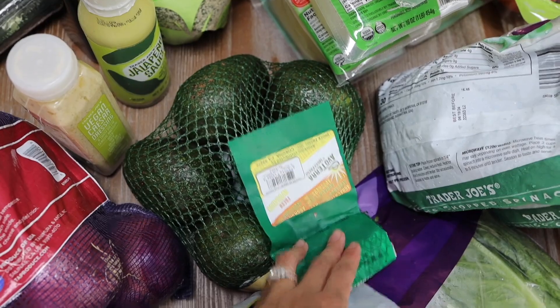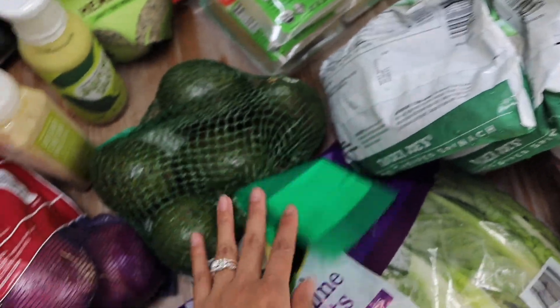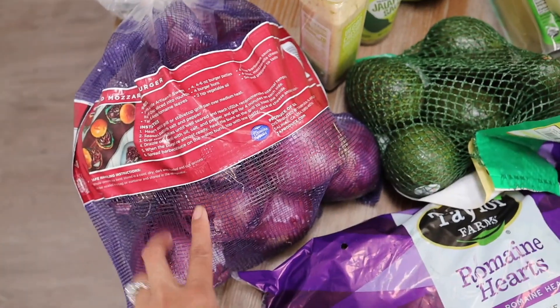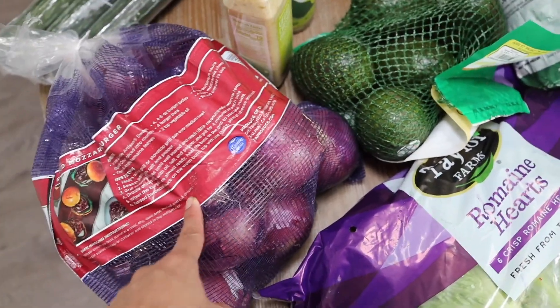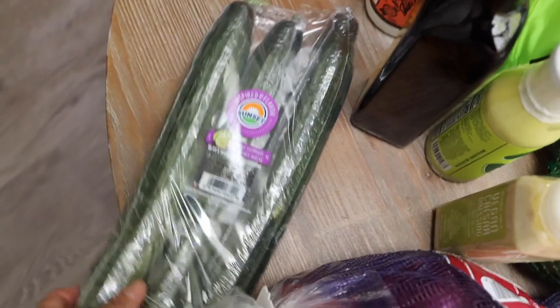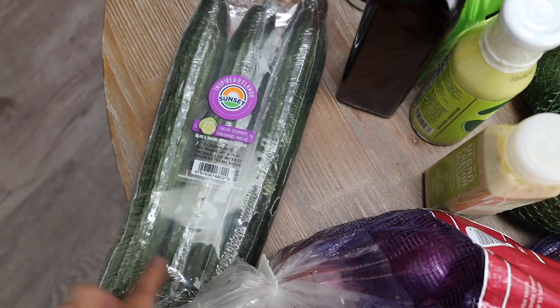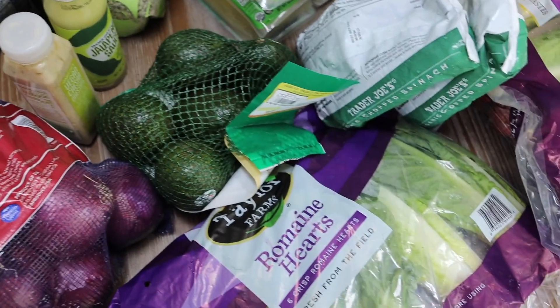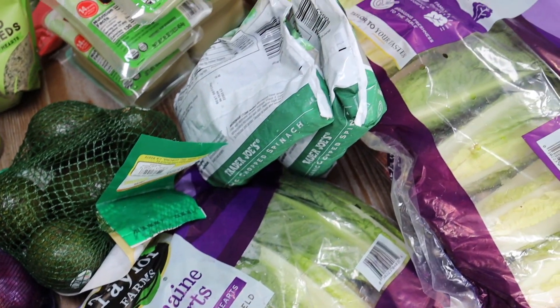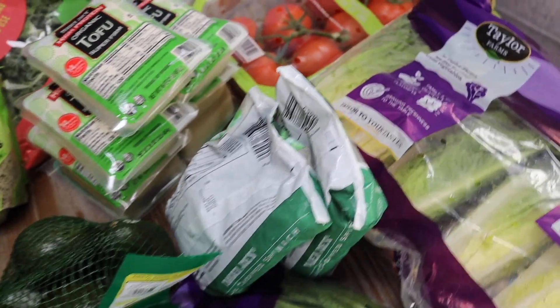We also got a bag of avocados. I really enjoy the avocados from Sam's Club — they're big and they ripe up pretty well. We got a big bag of red onion; we find we use red onion a lot more than white or yellow. We also got some cucumbers to snack on and for toppings for sushi bowls, because I plan on making some sushi bowls this week. We also got a giant bag of frozen strawberries, but those are in the freezer because they were melting since they were the first thing we got.